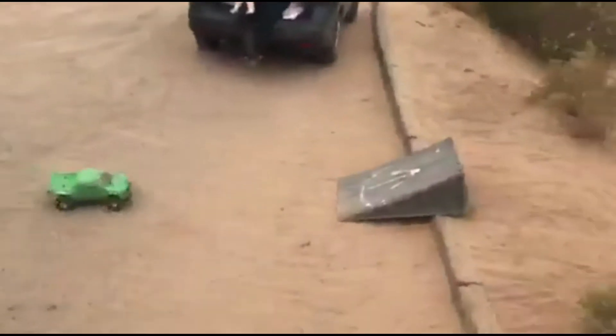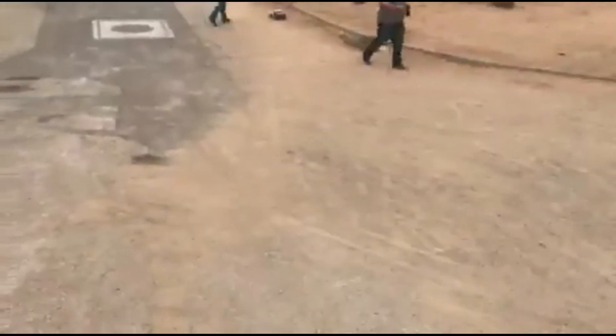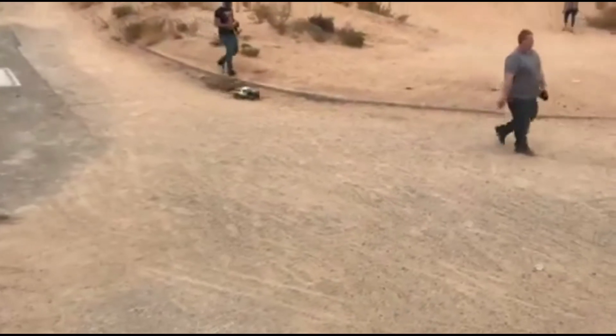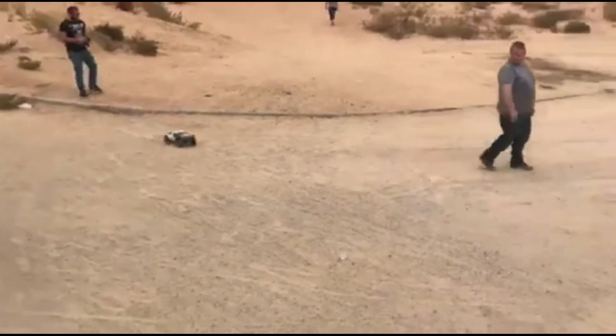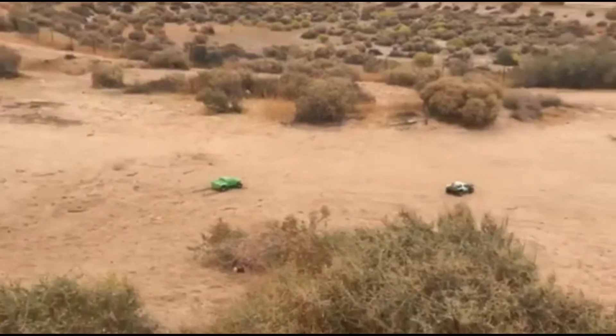Made it! Did you land it? Nailed it! Did you land it? Did you get to do it? Yes!